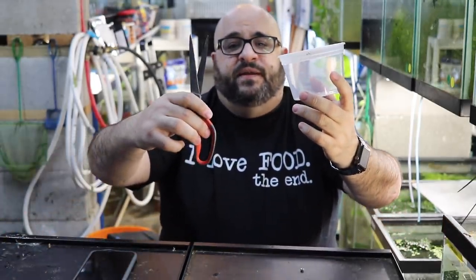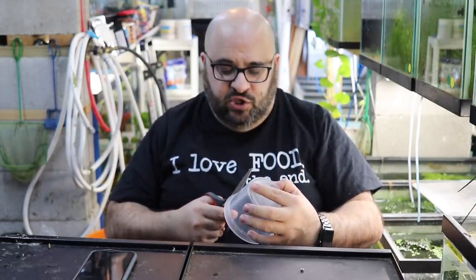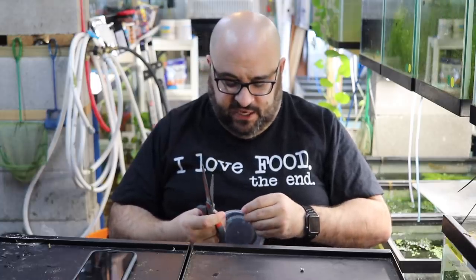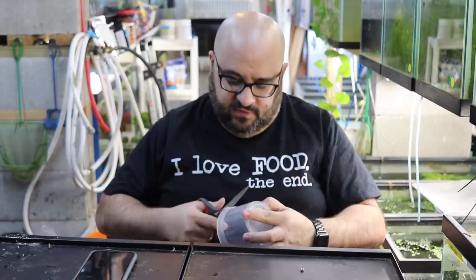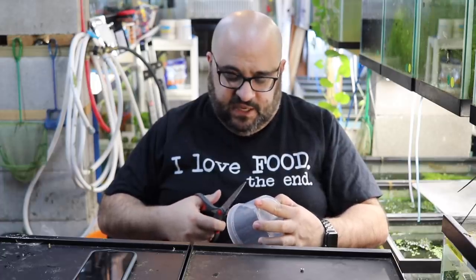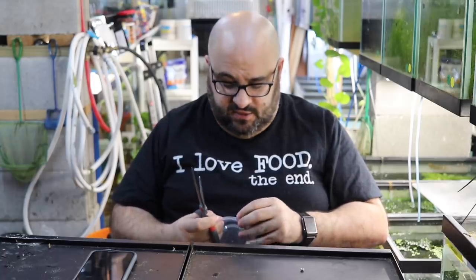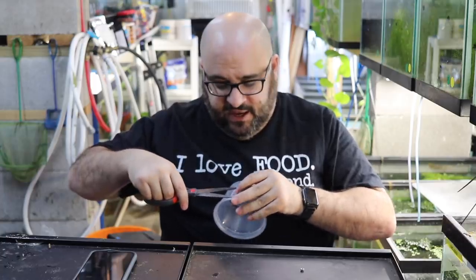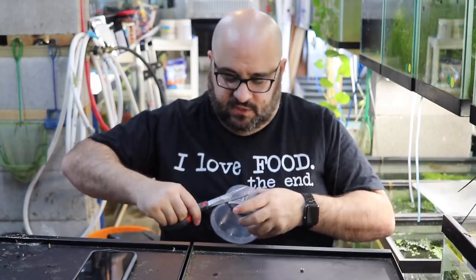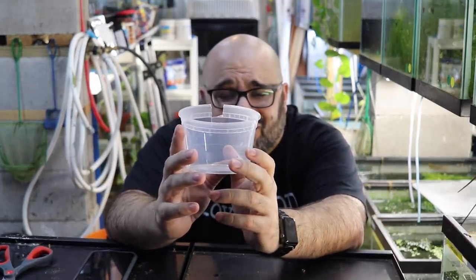You need a deli cup and some scissors. Basically you're going to cut a small notch. Bruce likes to tape the edges so it doesn't rip more; I'm going to cut a little bit more off. These deli cups can be a little fragile — they can crack rather than bend, which makes them useless. Sharp scissors help. So you cut that little notch, and then I'm going to show you in the tank what to do.